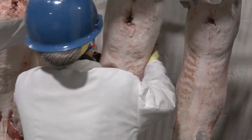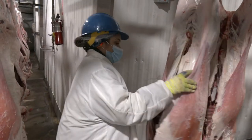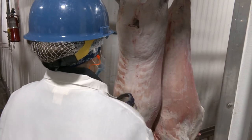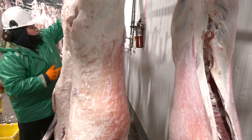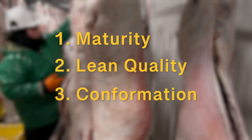USDA quality grade is an indication of expected eating satisfaction of lamb. Lamb quality grades are a combination of lean quality and carcass conformation traits that can ensure consistency and overall eating quality. The specific traits we will discuss in this video include maturity, lean quality, and conformation.